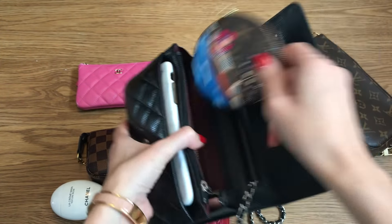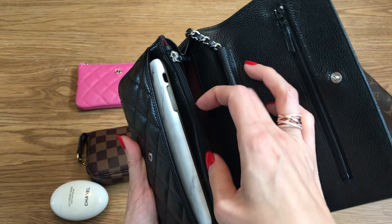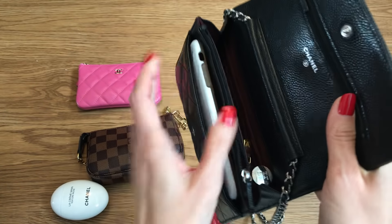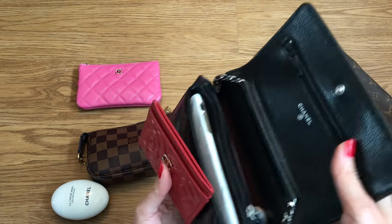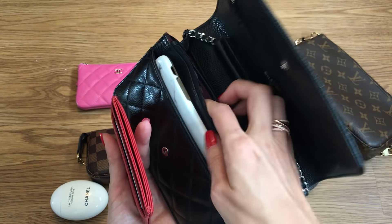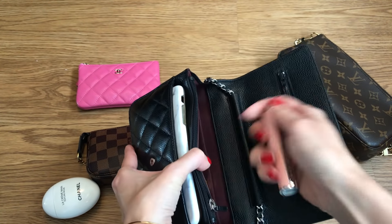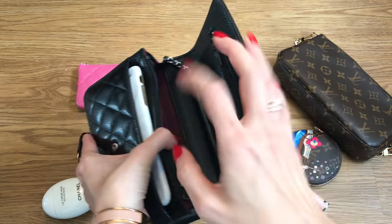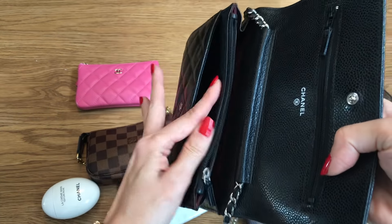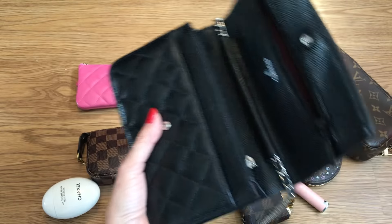Sometimes what I do is take my cards and bills and put them in here when I go shopping — it's really secure and I don't need a separate card holder. Right now I just have my ID and Metro card, but imagine this is a credit card — very easy. And then you have some more space in there. It is very small and very compact, but you can make it work.